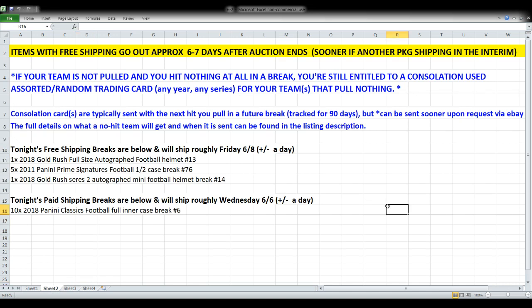For tonight, the order is: 2018 Gold Rush full-size autograph helmet, followed by the half case of 2011 Prime Signatures, then the 2018 Gold Rush mini helmet Series 2, and then the case of Classics football. Also note the first three breaks are free shipping breaks — completely free shipping going out six or seven days after the auction ends, anticipate stuff shipping out roughly Friday.